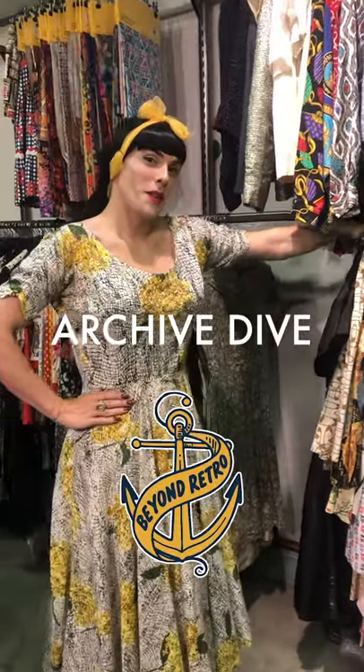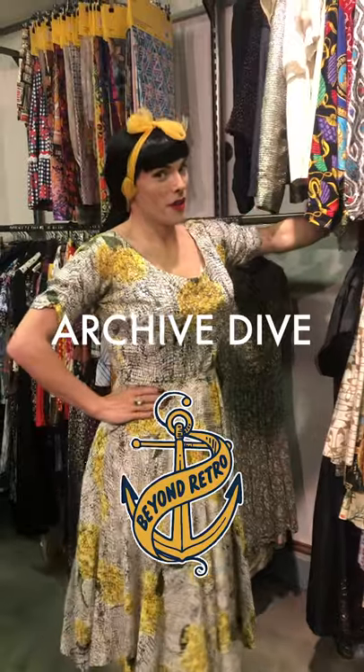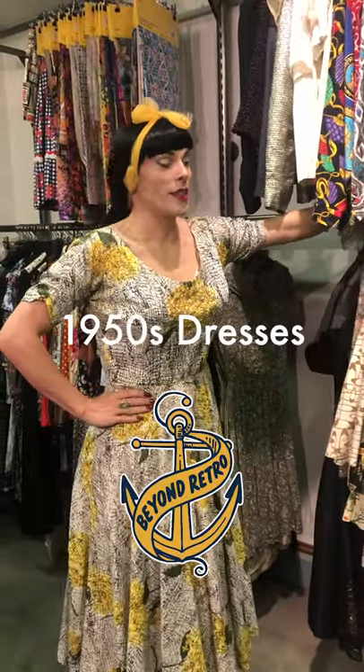Hi, I'm Matty and welcome to another episode of our archive dive. This week we're going through another of my favorite decades — the 50s.